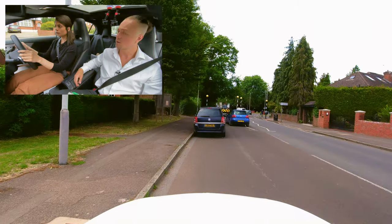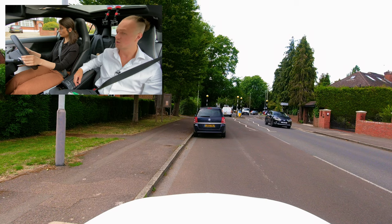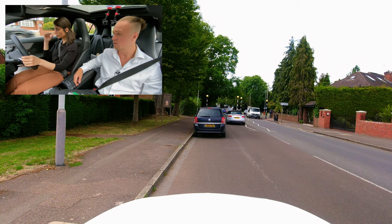Is this about a car length or should I get closer? Yeah, that's fine. Alright, when you're ready we're going to continue to follow the sat nav. Drive on if it's safe to do so, please.